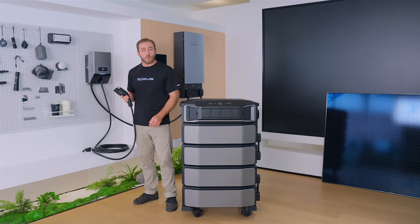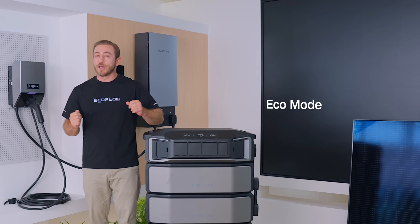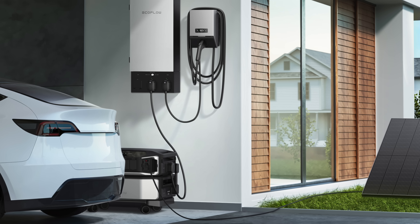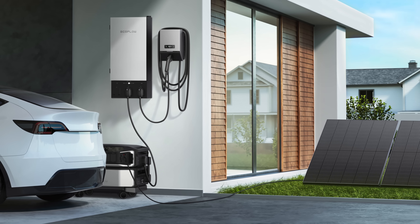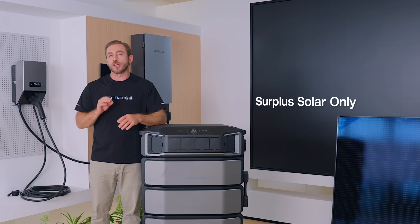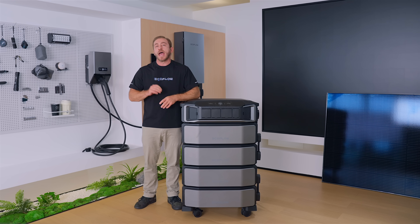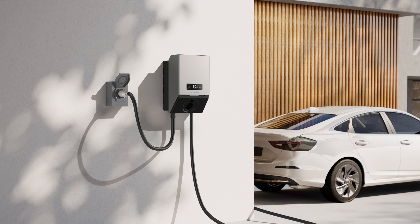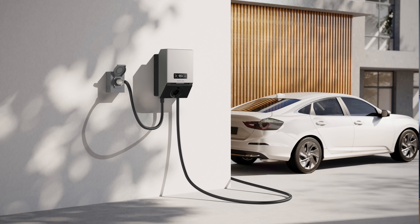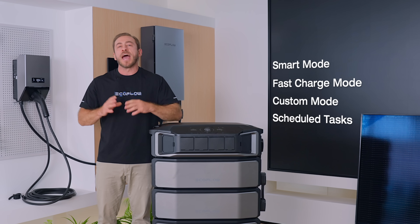That's the equivalent of a full year of free commuting. PowerPulse starts charging your EV immediately when plugged in and provides two ways to slash your EV charging bills. First, with Eco Mode, it coordinates charging with your home's energy usage. By using solar surplus first and switching to off-peak grid power, it optimizes EV charging while maintaining your backup reserve and household load. It can also follow your Delta Pro Ultra saving mode. Second, with surplus solar only, it charges only when there is excess solar energy. Even without syncing PowerPulse with Delta Pro Ultra and smart home panel too, you can plug it directly into an inlet box and lower your electricity costs in different modes such as smart mode, fast charge mode, custom mode, and scheduled tasks.